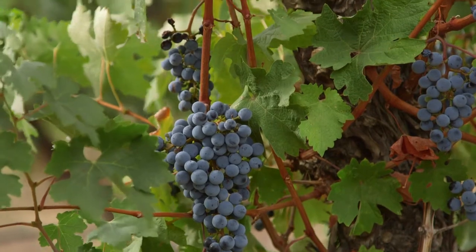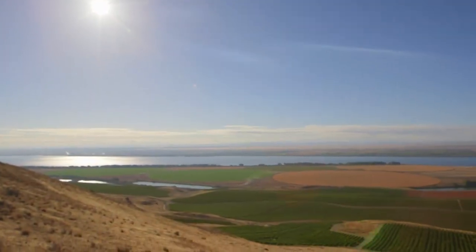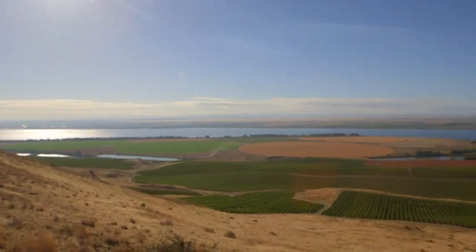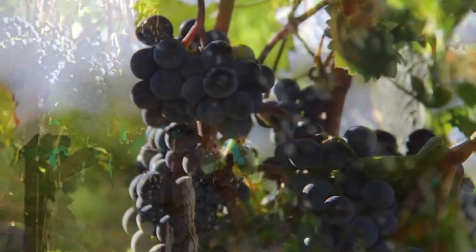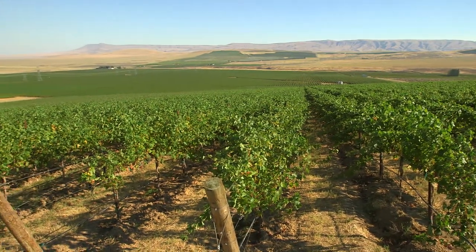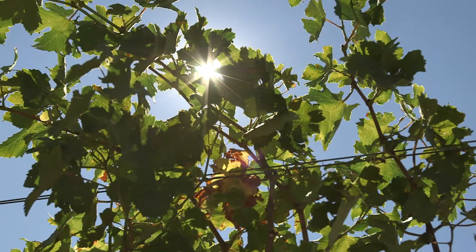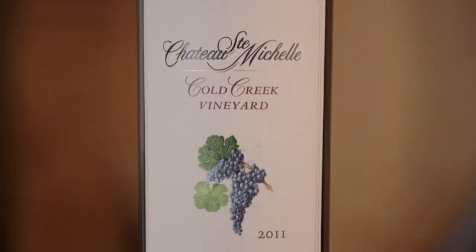The two single vineyard reds are Canoe Ridge Estate and Coal Creek, and they're very different. My idea is to make you feel like you're at the site. Here at Canoe Ridge it's about the wind, the river, and the incredible sandy soil — the reds tend to be black cherry and spice, more elegant and complex. Coal Creek, about an hour north, is in the middle of the desert with a continental climate, much hotter days and colder nights, so those wines are very high-extract, rich, concentrated — dare I say, decadent.